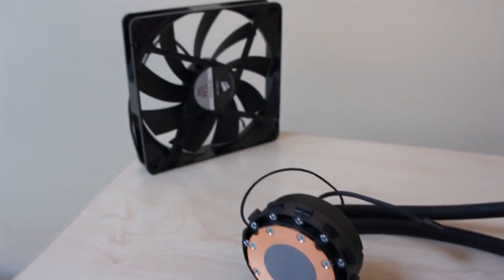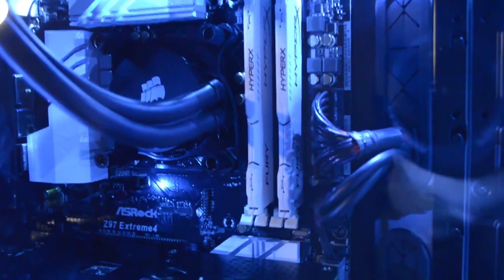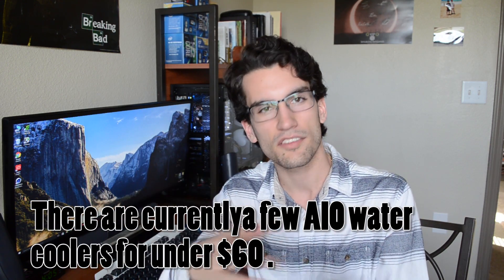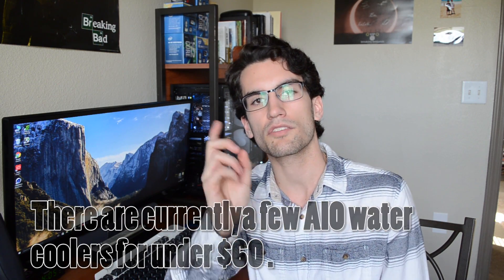I have links to both of those coolers in the description below. The H90 cooler did go up in price since I bought it, but I'm using $60 as that's what I paid. So $60, $25, and free — those are our three different coolers that we used to run these tests, and these are the results that we obtained.